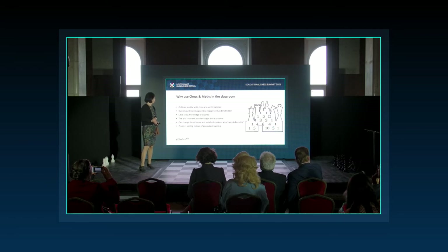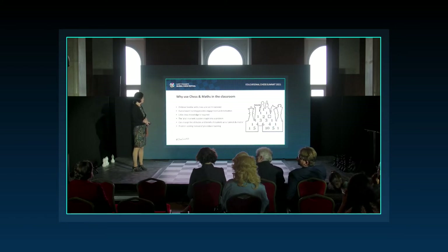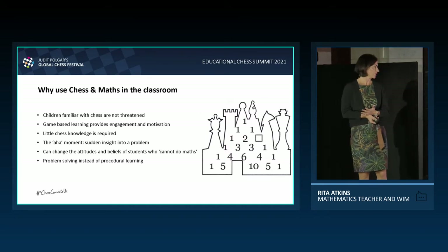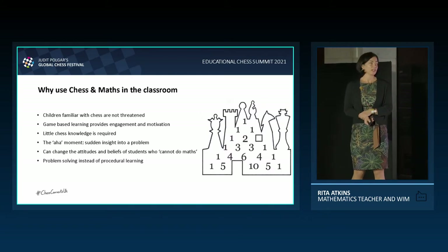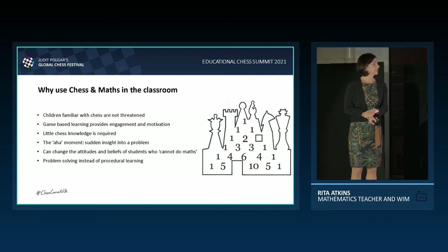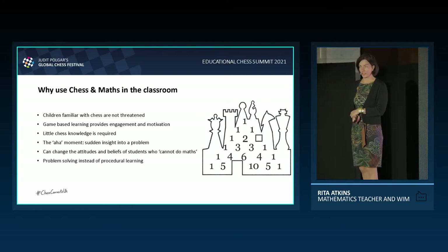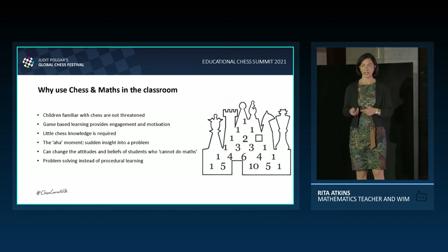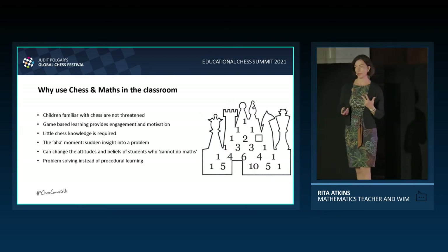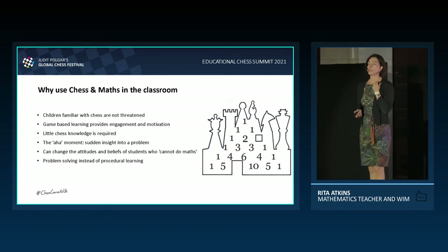There are many more questions I could show you, but let's talk about why chess and maths is actually useful in the classroom. Children who already play chess are familiar with the chessboard and do not feel threatened — they welcome working in chess teams. Game-based learning provides intrinsic motivation and engagement. Little chess knowledge is required, so teachers don't feel threatened either; you only really need to know the moves of the pieces and the idea of controlling a square. The aha moment — a sudden insight into a problem — is often present, and these aha moments can change the beliefs and attitudes of children who think they cannot do maths.